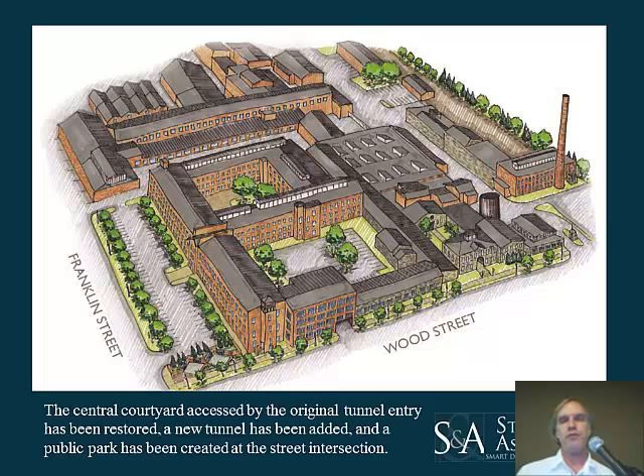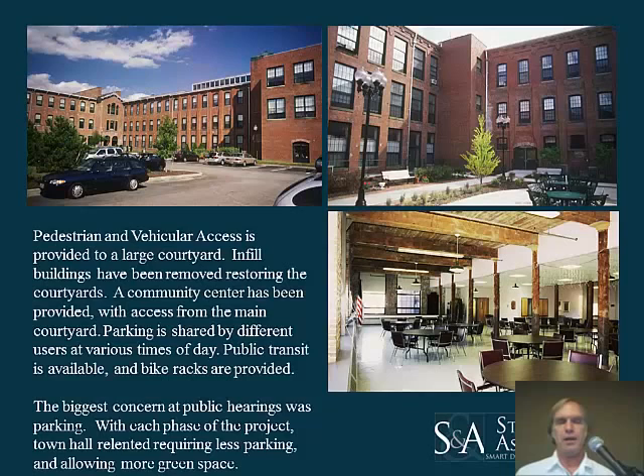Further up near the center is an adults' courtyard that serves the assisted living and elderly housing portion of the project. A large courtyard serves as both parking and park area for the general public, accessed from a new tunnel we created through one of the existing buildings. There is a combination parking-and-people courtyard at the upper left, the adults' courtyard at the upper right, and a community center usable by the general public at the lower right.